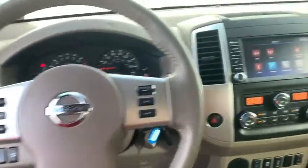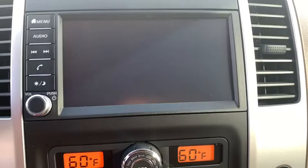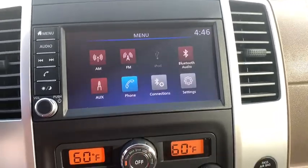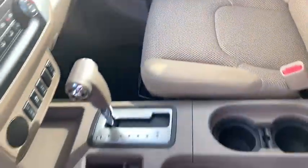Here are some of this vehicle's great options: traction control, dual airbags, alloy wheels, power steering, four-wheel disc brakes, power windows, electronic stability control, remote keyless entry, panic alarm, and overhead console.